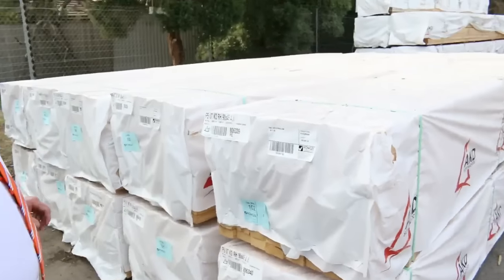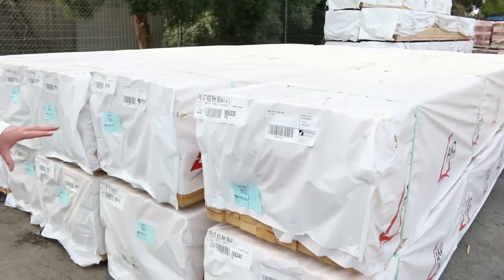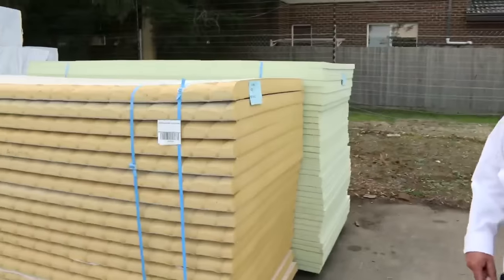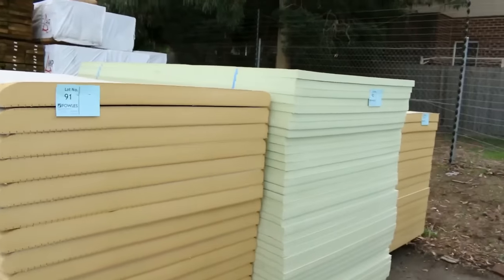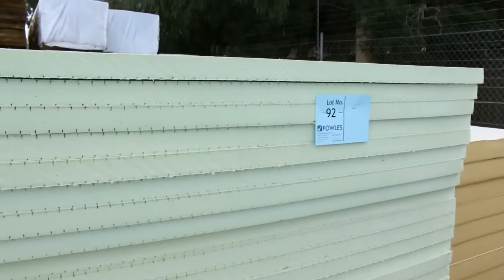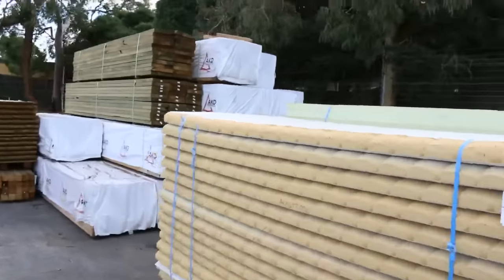Starting out the back of the yard this week, we've got some nice packs of 90 by 45 F5 structural pine in 4.8 metre lengths — nice looking stock there. Alongside us here we've got three packs of polyurethane foam: some 40 mil material, some 85 and 90 mil thick stock as well. It's been a few weeks since that's come in, so I'm sure it'll do really well.